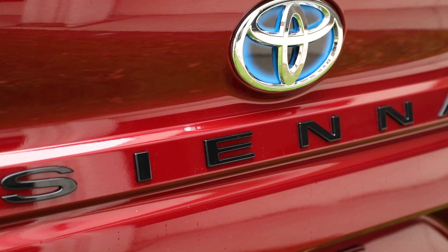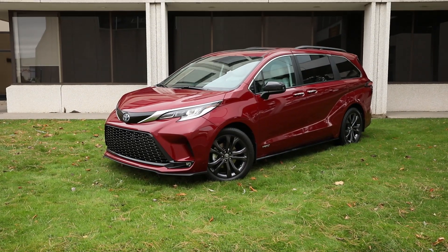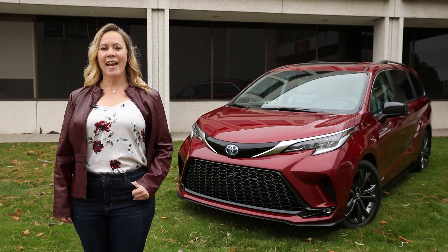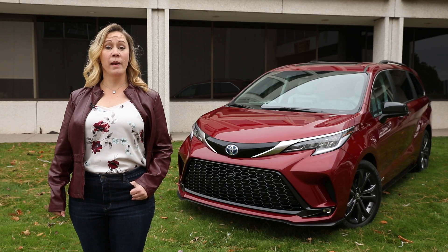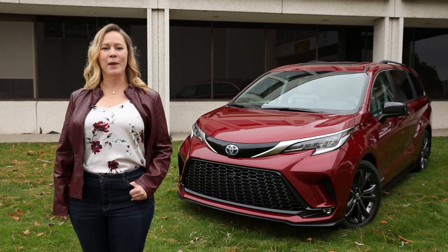With these updates, the next generation Sienna makes an even stronger case for a minivan outdoing an SUV as a flexible and functional family vehicle. For Driving.ca, I'm Stephanie Walcraft. For more Ministry of Interior Affairs features and other videos, click to subscribe and don't forget to follow us on social media.